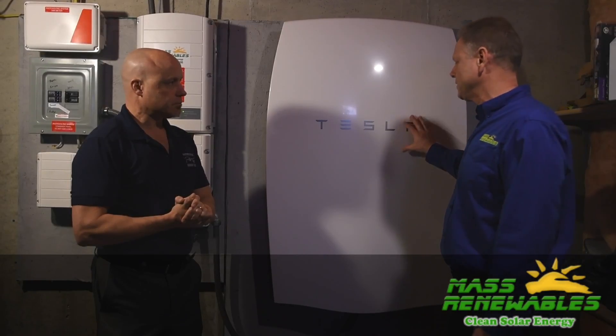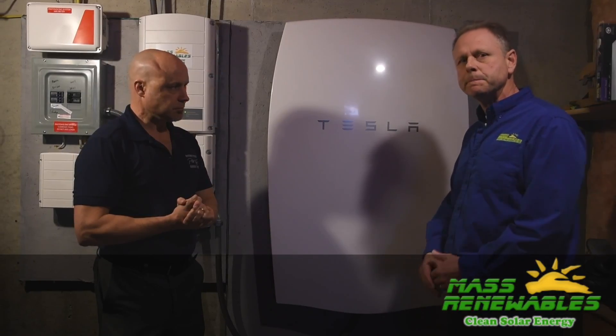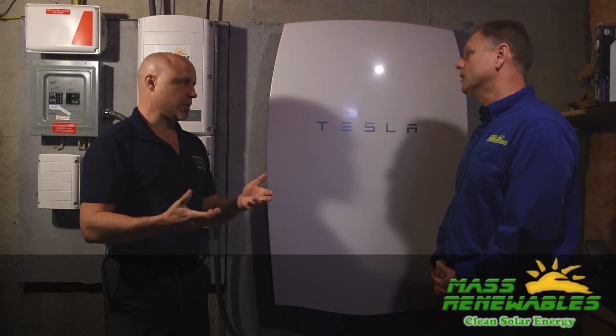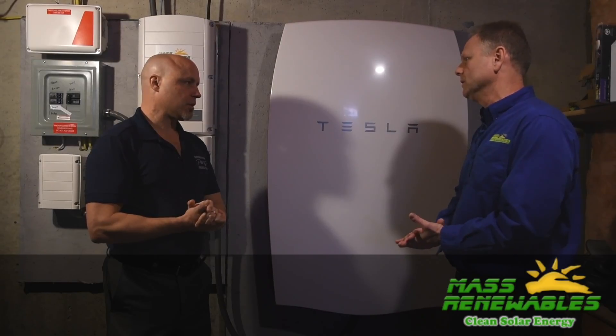The battery now being offered is twice the capacity of this one — this is a 7-kilowatt-hour, and the new one is a 14. So with the 14, does that mean 30 hours instead of 15? Well, it really depends on how many loads you put on it. If you load the heck out of it with half the things in your house, it's going to run for fewer hours.